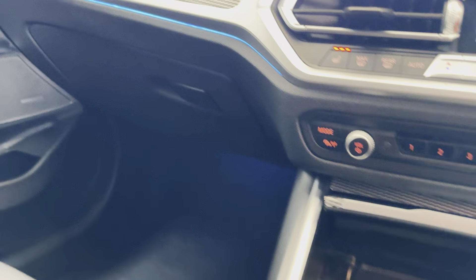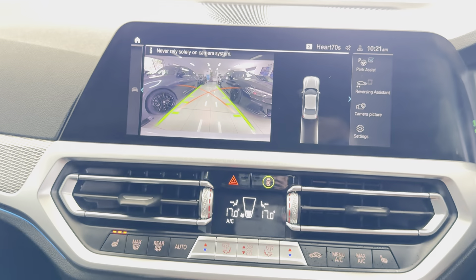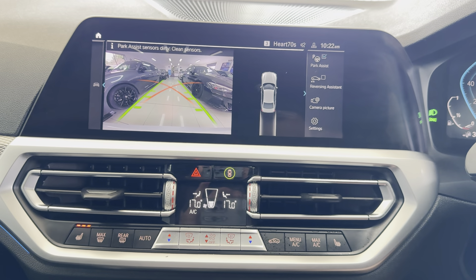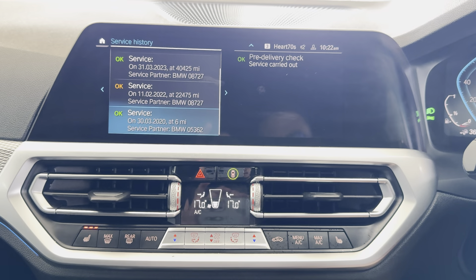There are heated seats with customizable ambient lighting, and there's your reversing camera. For more details on this lovely G20 330e, simply click the links available. Thank you, take care, bye.